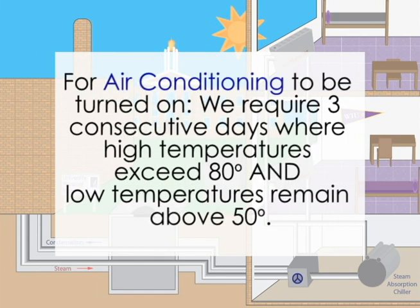For air conditioning to be turned on, we require three consecutive days where high temperatures exceed 80 degrees and low temperatures remain above 50 degrees.